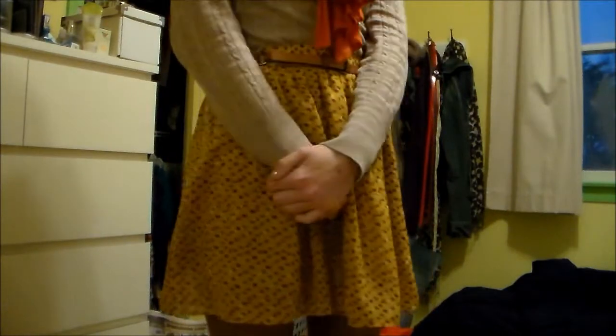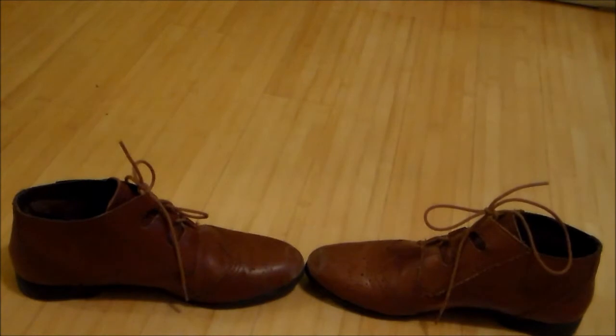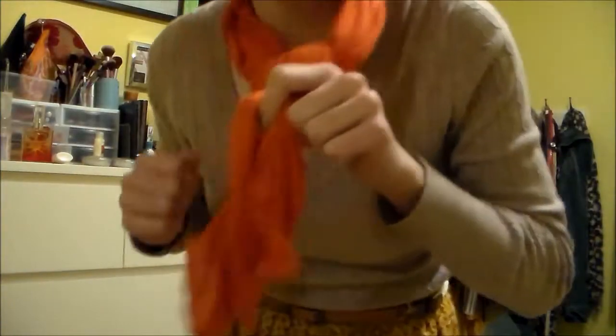The skirt has a cool print on it with brown and orange and other browns, and that's from Target. My brown tights are also from Target because it was cold so I needed some tights. And my oxfords are from Bass. So that was my outfit for Thursday.